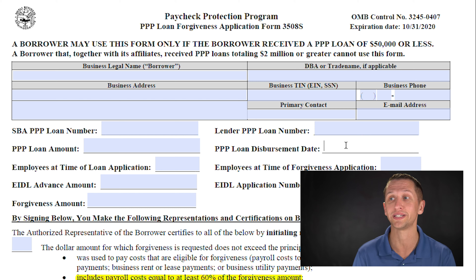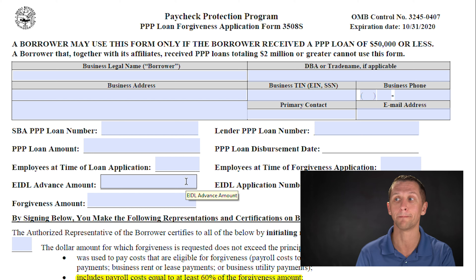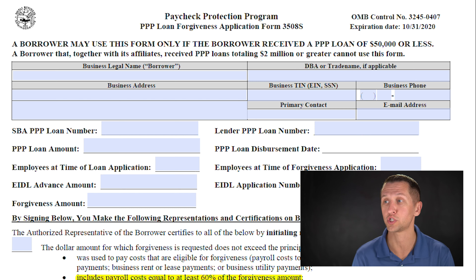You'll put the number of employees at the time of the loan application and at the time of the forgiveness application. If you received an EIDL advance — the Economic Injury Disaster Loan grant — you enter that amount here, because it will reduce your forgiven PPP loan amount dollar for dollar. For example, if you got $1,000 from the EIDL grant, you won't get forgiveness on $1,000 of the PPP loan. Then enter your EIDL application number, which you can find in your email or by logging into the SBA's website.